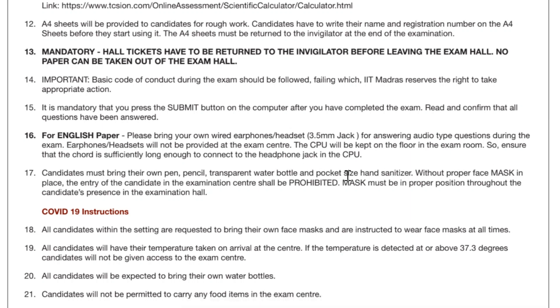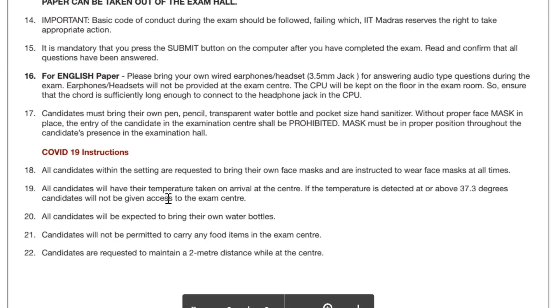You must bring your own pen, pencil, transparent water bottle, and a small hand sanitizer. Masks and other COVID precautions apply — everyone knows the distancing rules. Food will not be permitted; all candidates are expected to bring their own water bottles.